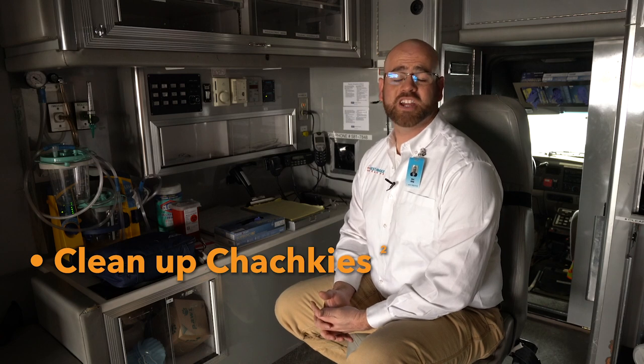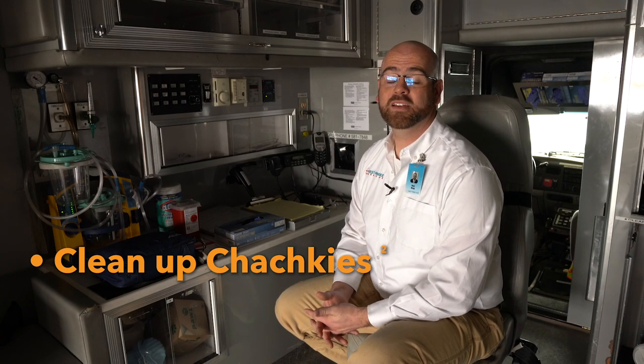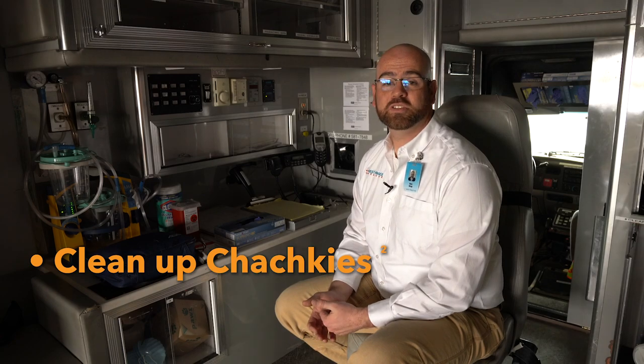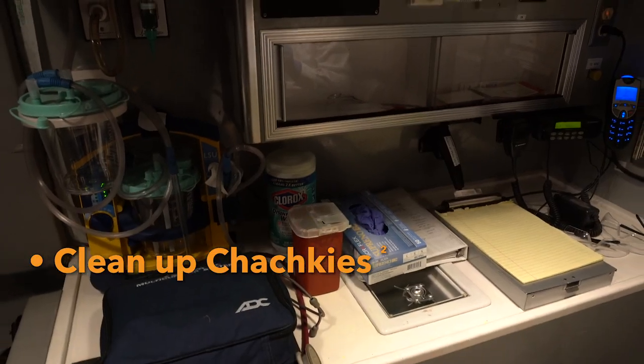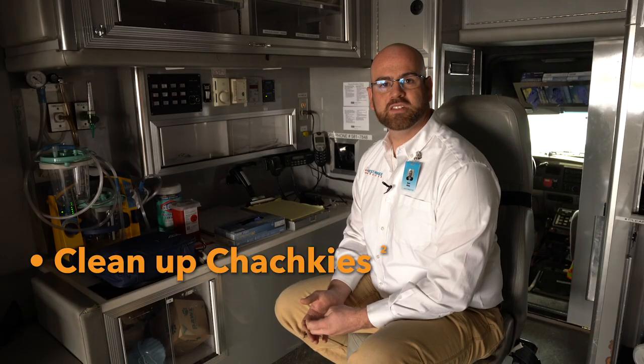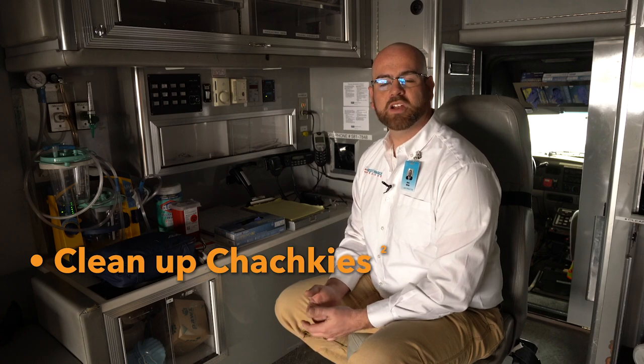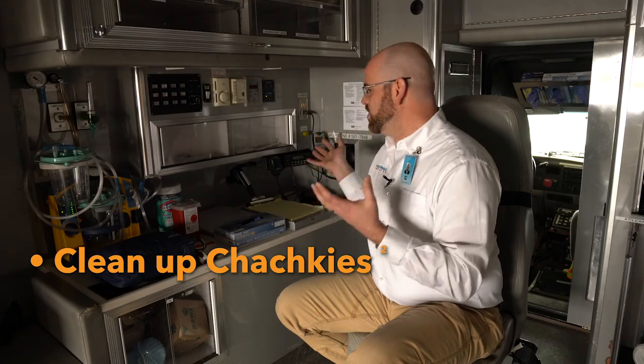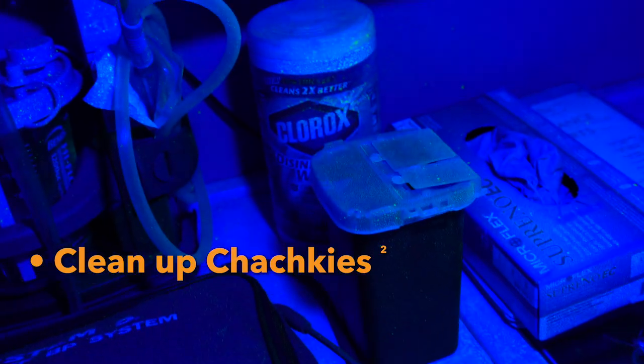Practice four: clean up your tchotchkes. If you look at the action area of almost any ambulance, you'll find all sorts of stuff. This stuff might be useful under normal circumstances, but during a pandemic where we're concerned about droplet-based transmission, it's just another way for us to infect ourselves later on.